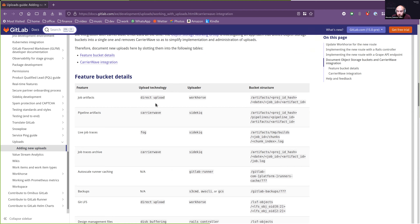Let's go through this. Job artifacts — upload technology looks fine. Maybe we should align the terminology with what we defined previously; I think we called it 'upload strategy' or something similar. This looks like the only valid combination here. If it's direct upload, the uploader can only be workhorse — there's no such thing as a non-workhorse direct upload. So this is good.